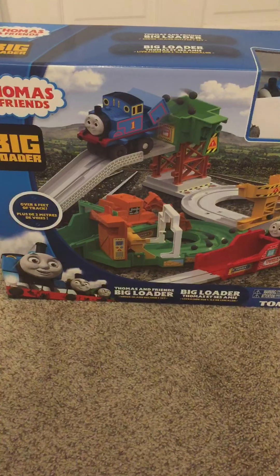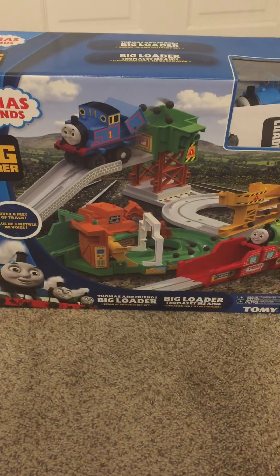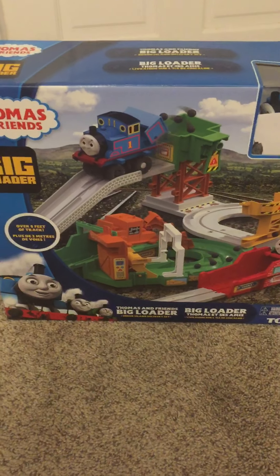Hello YouTubers. If you remember this classic gem, then I want to share this with you. Today I got the 2018 Thomas and Friends Big Loader set.